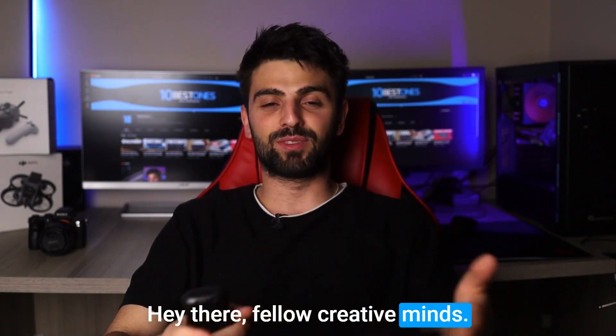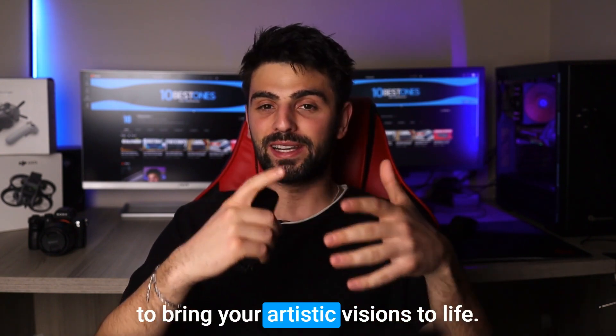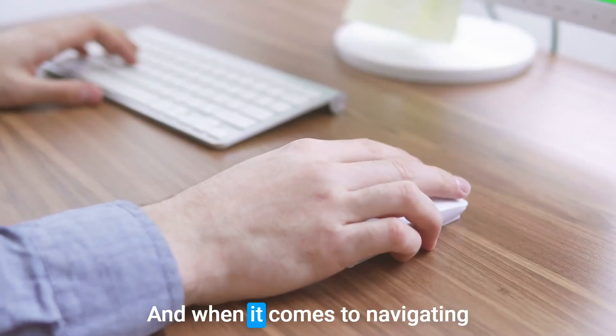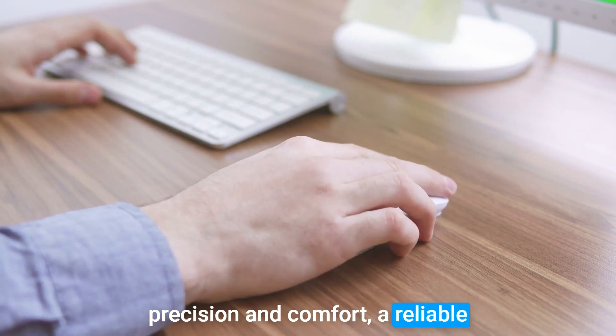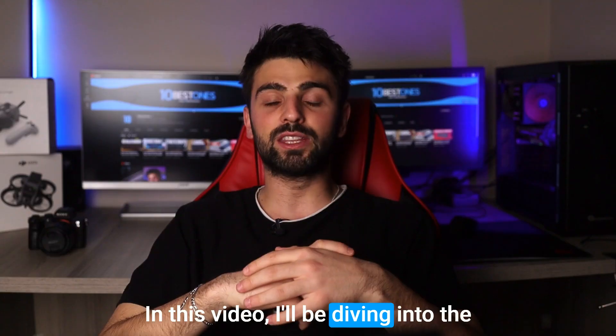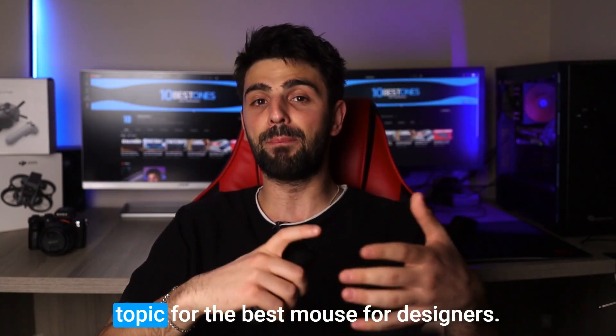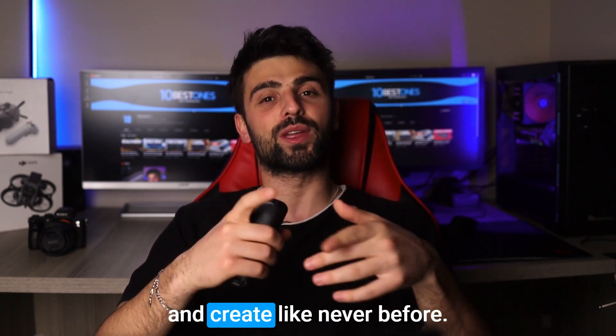Hey there, fellow creative minds! If you're a designer, you know how crucial it is to have the right tools to bring your artistic visions to life. And when it comes to navigating through those design projects with precision and comfort, a reliable mouse is an absolute game changer. In this video, I'll be diving into the world of mice to share my top picks for the best mouse for designers. So let's get ready to click, scroll, and create like never before.